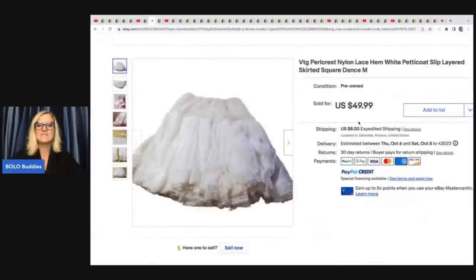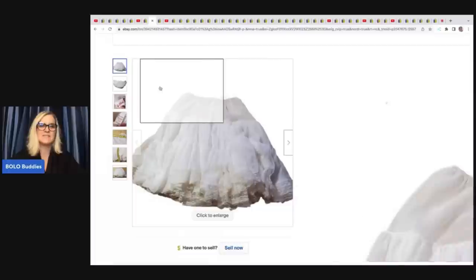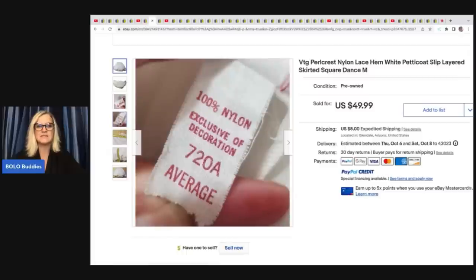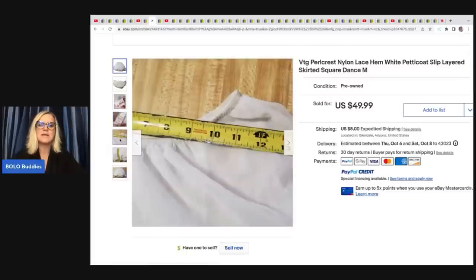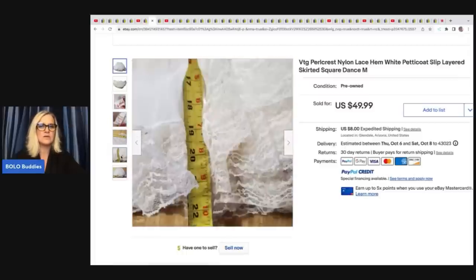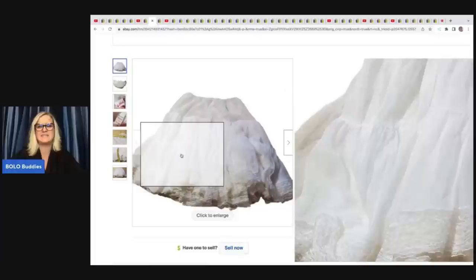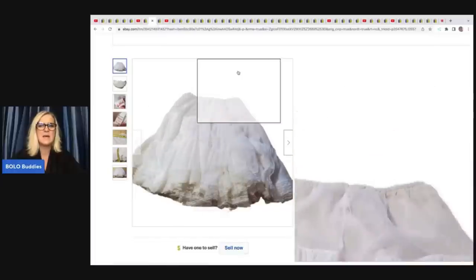The next item she sold is this Vintage Pearl Crest Nylon Lace Hem Petticoat Slip. This came from the Goodwill bins. If you see these petticoats, there is definitely a market for them — I just sold one recently. Mine was antique but it took a long time to sell. Hers was fluffy and in much better shape. She got it by weight at the bins and sold it for a best offer of $30 plus shipping.